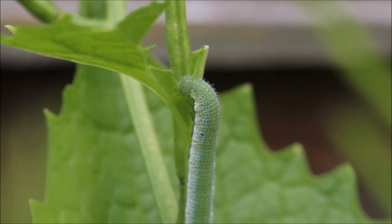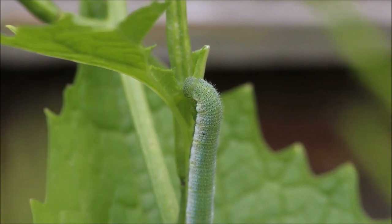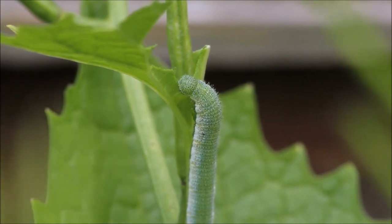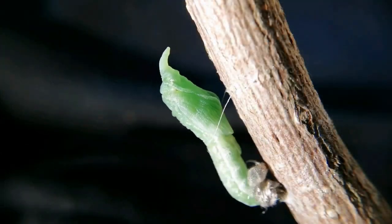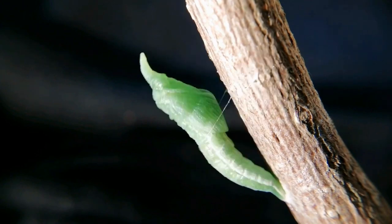Many weeks have passed and the caterpillar is now fully grown. The caterpillar has found a place to pupate and will now proceed to split open and reveal a chrysalis.